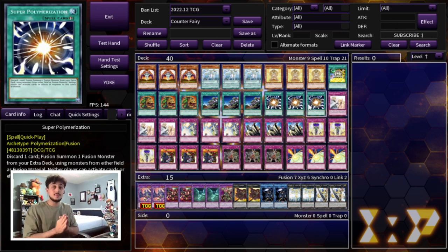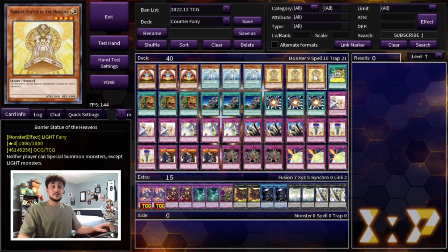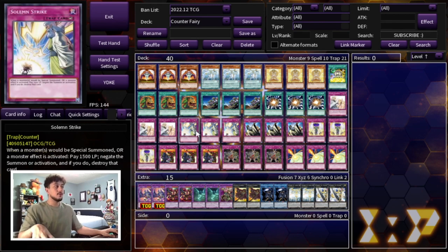For counter traps, we're playing a total of 12 — the exact number you need. We're playing three Solemn Warning to stop normal summons, which is important for protecting your Barrier Statue. If you're going up against a tier-limit player, they can normal summon Hovnis or Shiren, which are bigger than your fairies, and attack over Barrier Statue. Solemn Warning prevents that, and it's also good to stop spells and traps that could get them to monsters that beat yours.